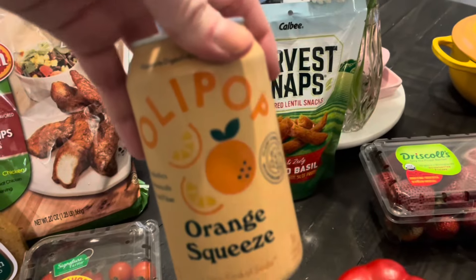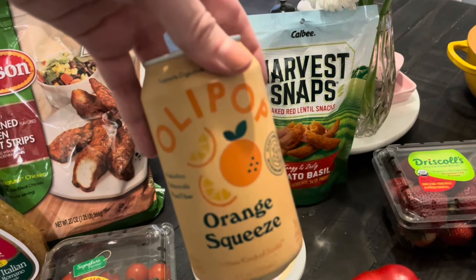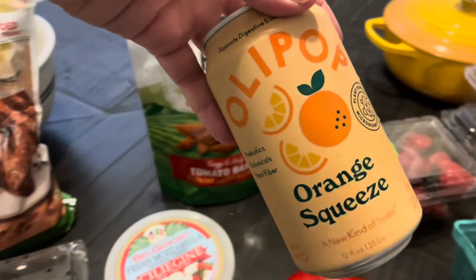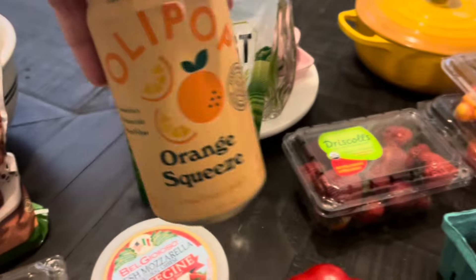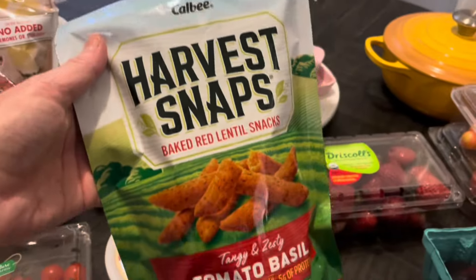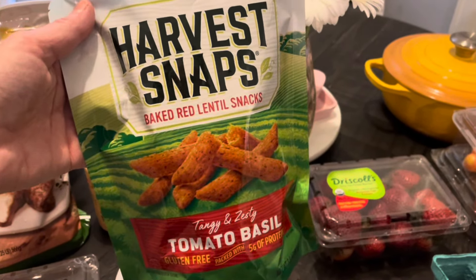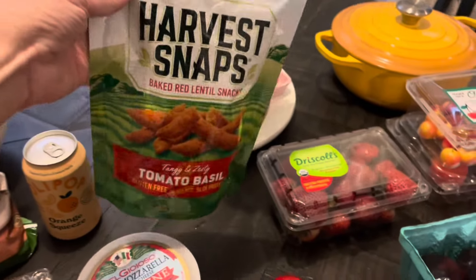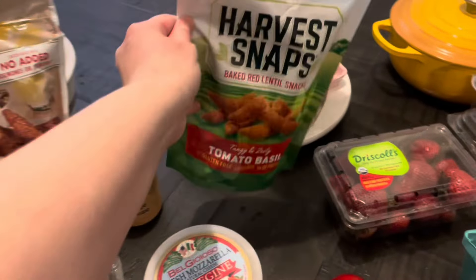I bought an Ollie Pop. I didn't like the cherry Ollie Pop that I tried, but I really liked the orange-flavored Poppi. They didn't have Poppi at Safeway, but they did have Ollie Pop, so I thought I would try one — maybe I'll like a different flavor. I also bought these as a snack — tomato and basil crunchy snacks made from red lentils. I'll give these a try. I could technically eat the whole bag for 10 points, but I'll try not to do that.